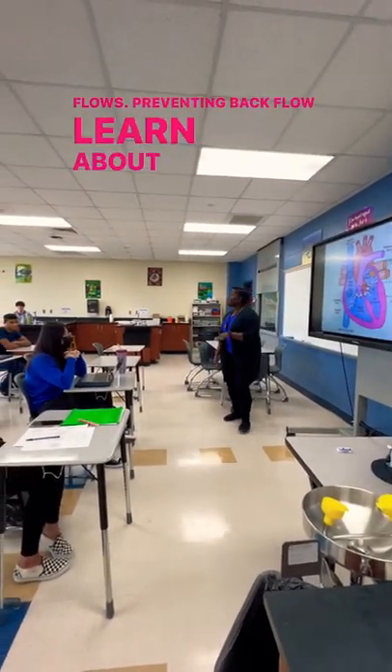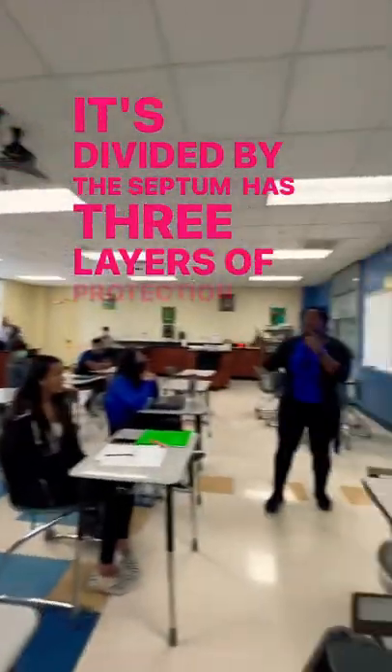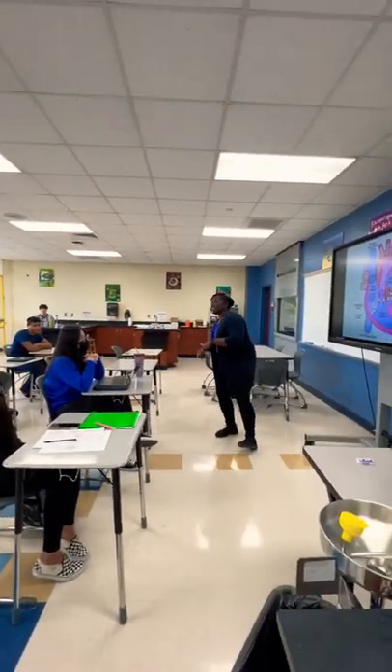Learn about the heart with me. It's divided by the septum. Has three layers of protection — epi, myo, endocardic contraction.